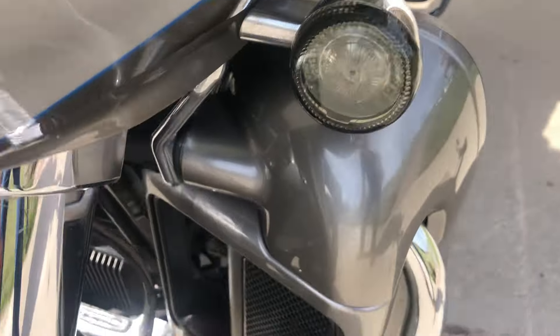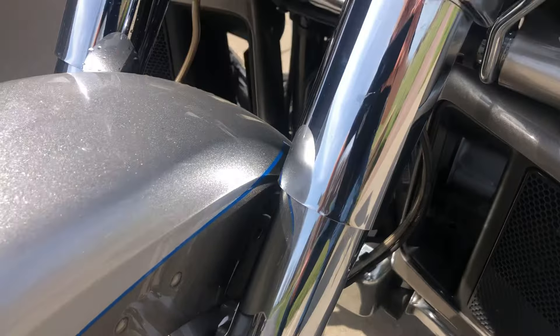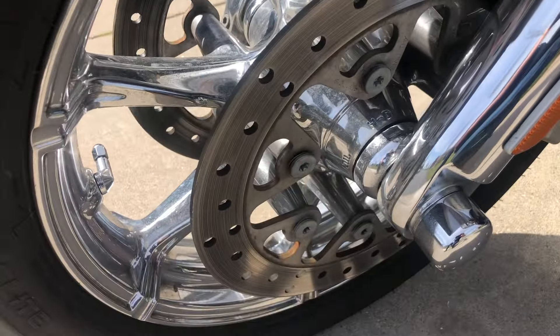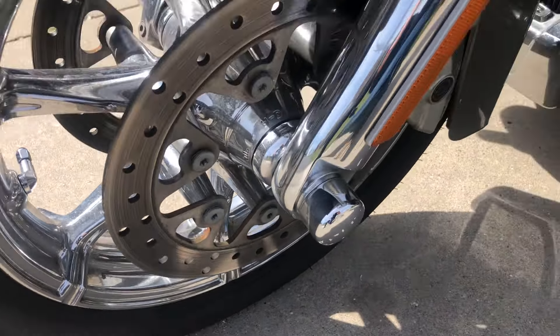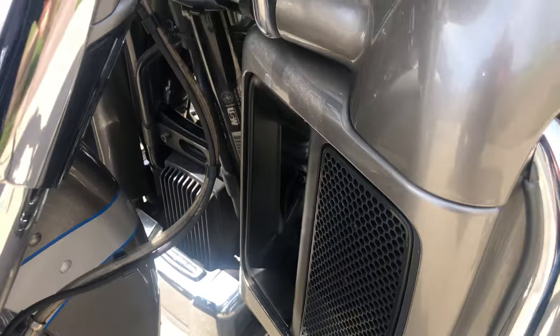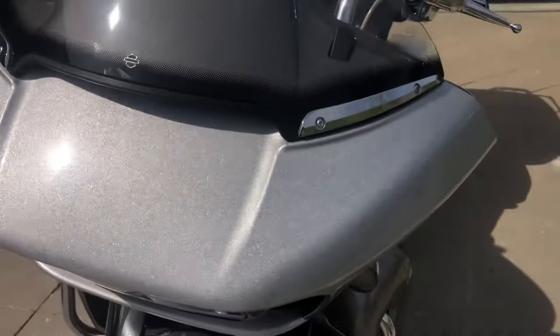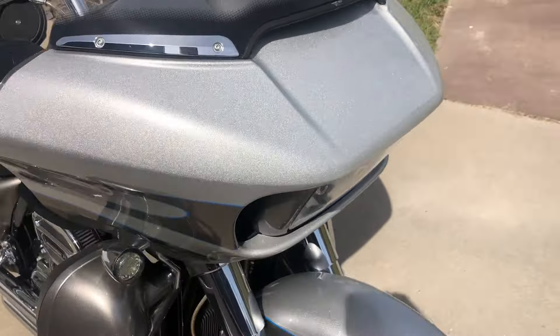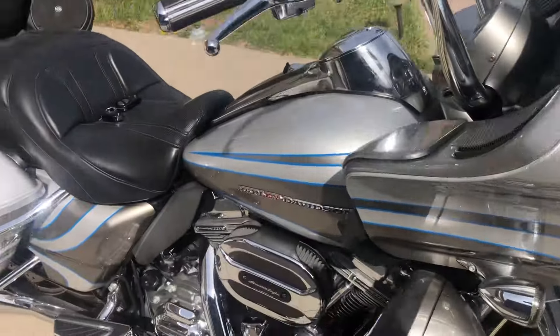It has LED turn signals, chrome front end, chrome wheels, axle nut covers, and chrome water pump covers. It's a CVO — it's got chrome on it. Chrome windshield trim as well. Just a great, great looking touring bike.